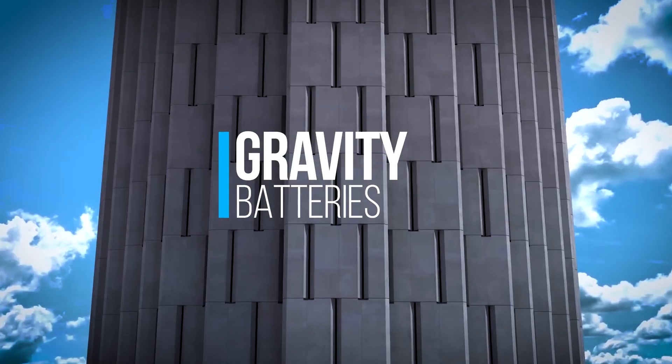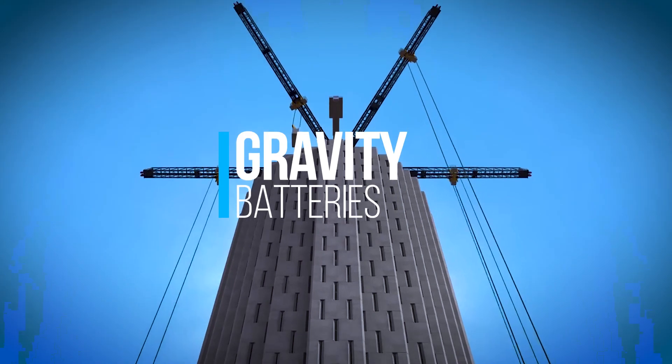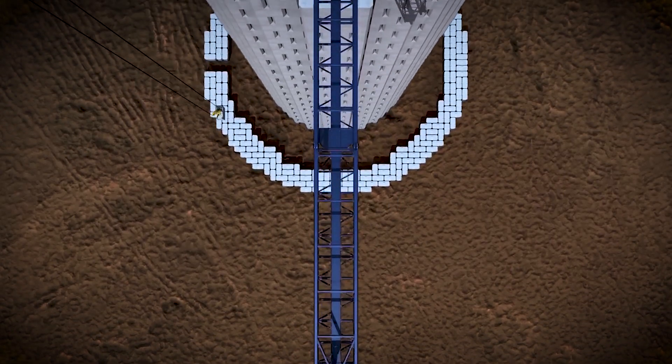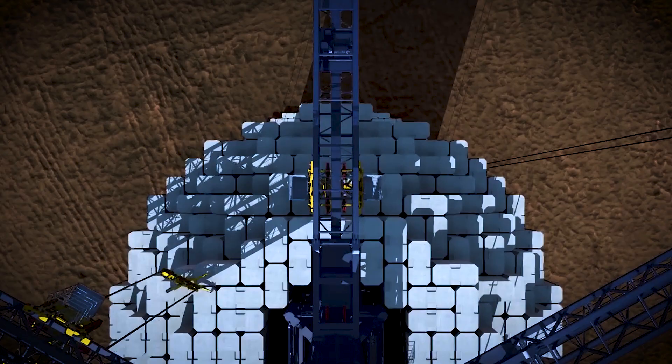These monstrous contraptions, born from the marriage of cutting-edge technology and good old-fashioned gravity, are poised to revolutionize how we store and use clean energy. Buckle up, folks, because we're about to dive into a story of innovation so strange, so audacious, that it might just change the way you think about the ground beneath your feet.